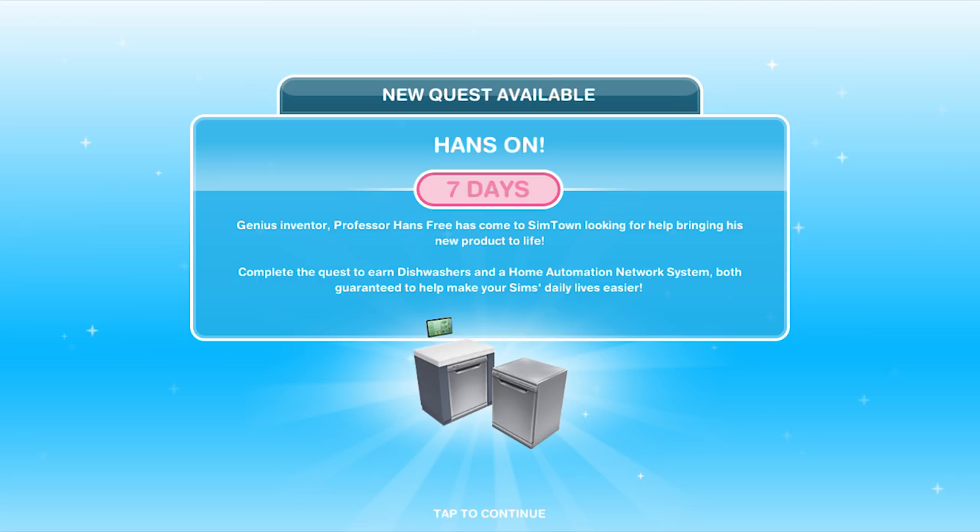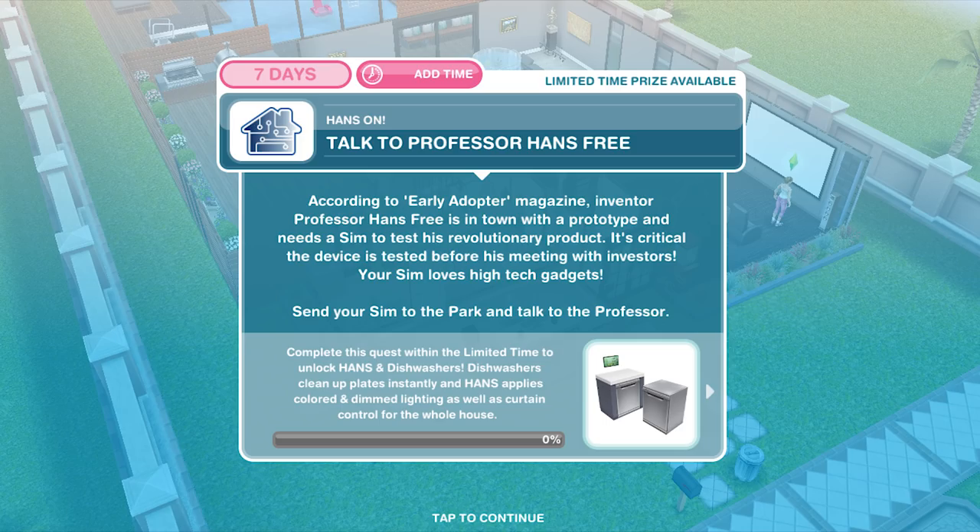Both guarantee to help make your Sims' daily lives easier. This Home Automation System, which we're calling HANS, applies colored and dimmed lighting as well as curtain control for the whole house. So that will be some interesting automation — let's get into it. The first task is talk to Professor Hands Free.